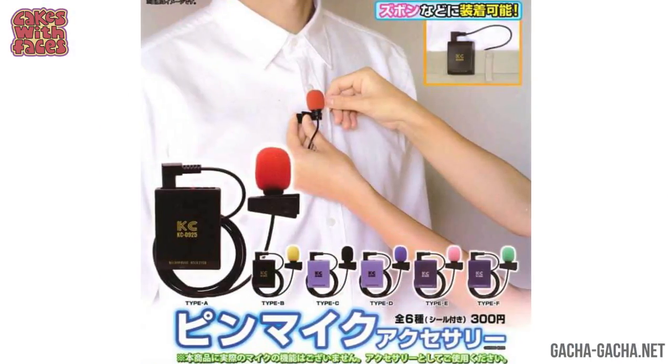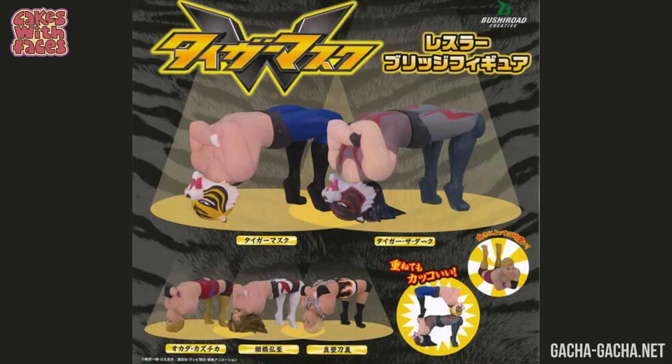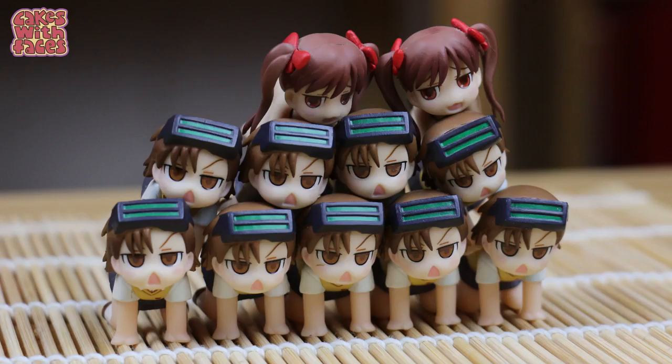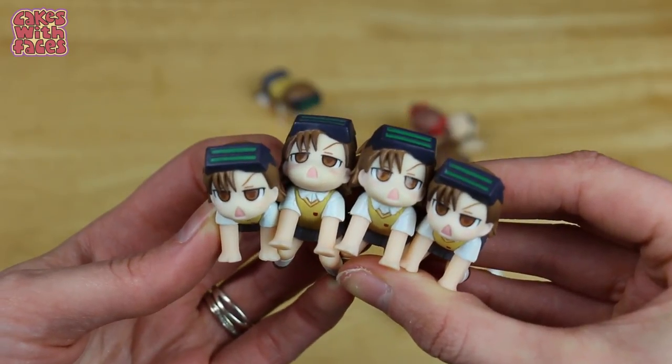Back to the Gachapon — lapel mics, so you can pretend you're a TV presenter! Wrestlers in bridge position — you can stack them to make a tower of wrestlers, and it doesn't matter if you get duplicates, you can just add them to your tower. I got these stacking figures from Akihabara. They're from A Certain Magical Index — I just love the looks on their faces.